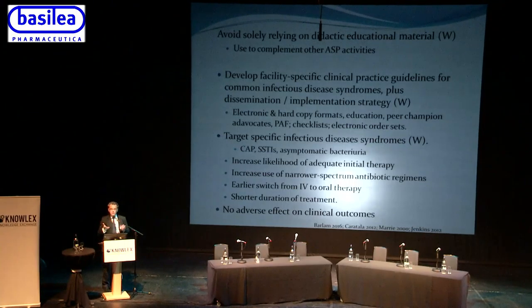Rather than relying solely on didactic educational lectures, the guidelines say you need to get out and about on wards — doing prospective audit and feedback, looking at antibiotics prescribed in real time and discussing with prescribers why they chose a particular antibiotic given the clinical parameters, suggesting alternatives where appropriate. Different people look to different sources of information to receive the message, so a multitude of approaches is needed.